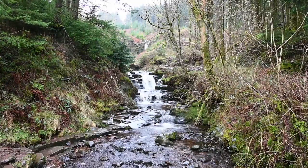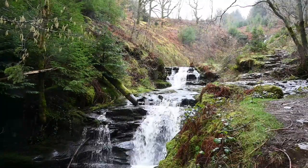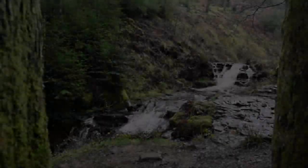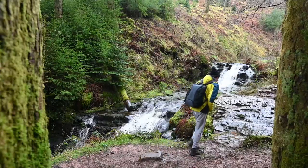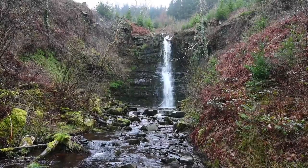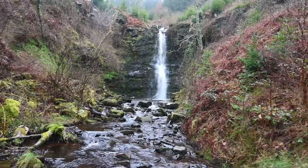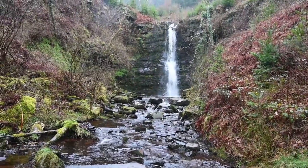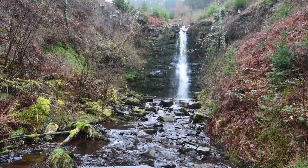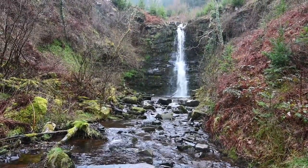Wow, just look at that — absolutely stunning! It sort of reminds me of Break Its Neck waterfall and another waterfall I've been to that I can't think of the name of. I love a waterfall, and rainy days are probably the best days to visit them, even though it can be a bit crappy. Wow.